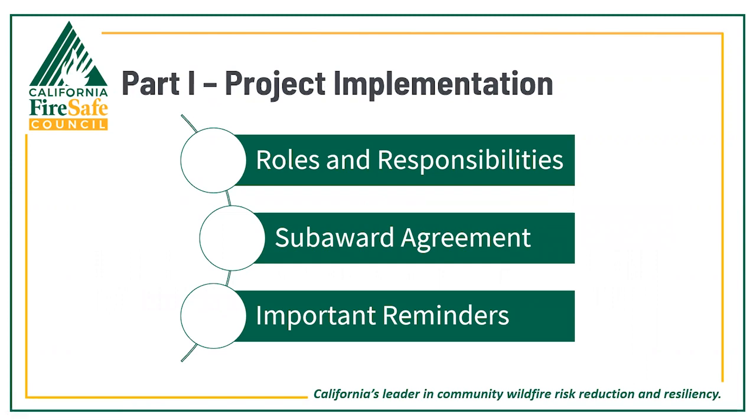Starting out with project implementation, we'll be discussing the roles and responsibilities that you assume as a sub-grantee, a little about your sub-award agreement, and we'll finish with some important reminders for successful project implementation.